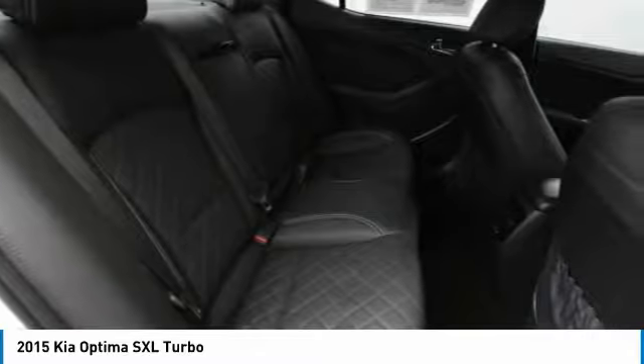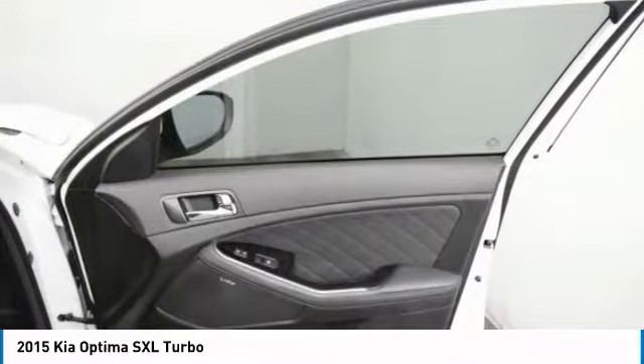Additional features include an anti-lock braking system, keyless entry, leather-wrapped steering wheel, and Bluetooth.